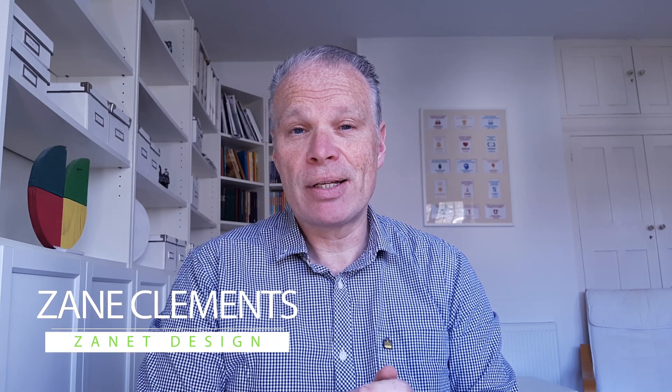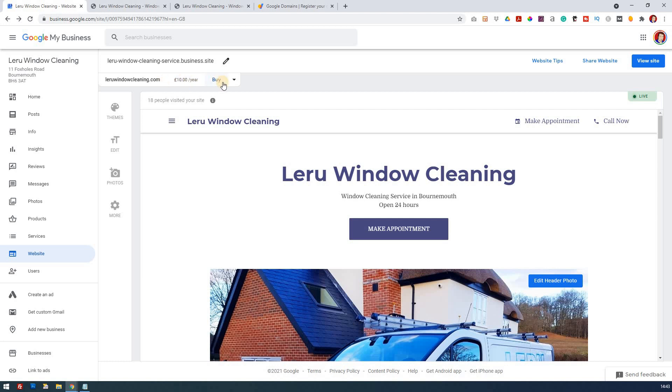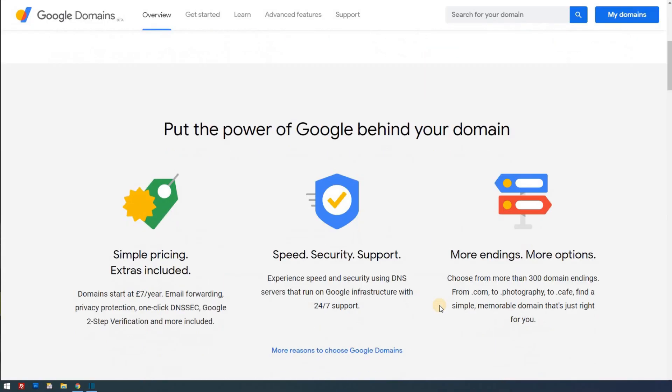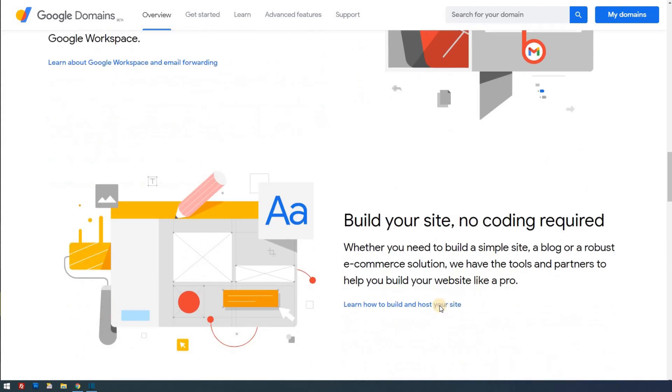You may know what a domain name is and you may have heard of Google Domains. Google Domains is a place where you can go to and register your new domain name. If you've got a Google My Business or a website using perhaps Shopify or WordPress, you'll know that the free domain names aren't really that helpful when it comes to business cards and helping others find your website.